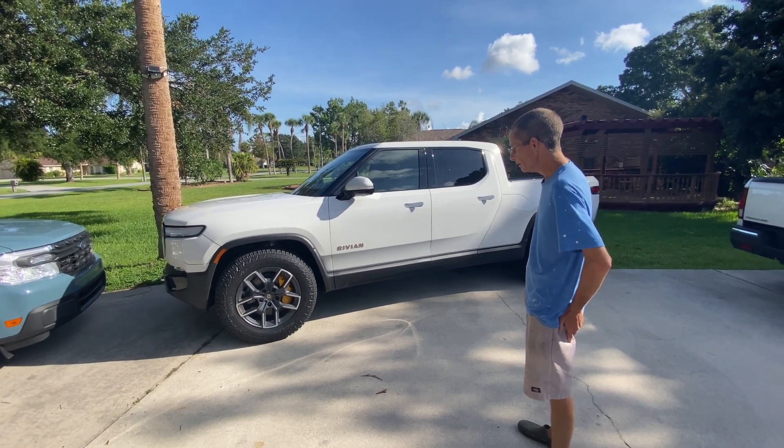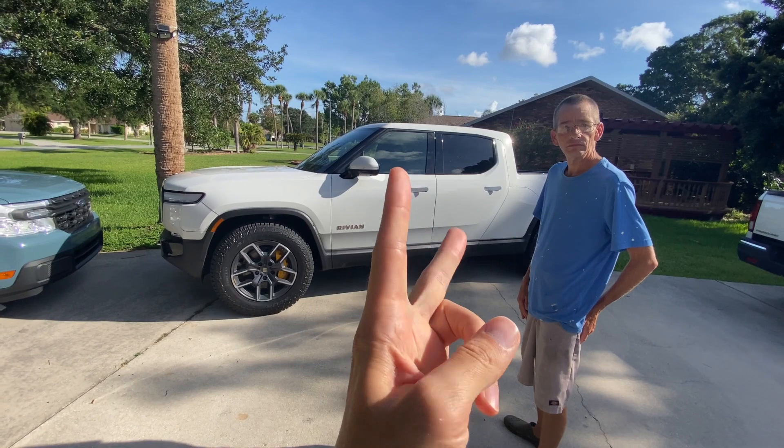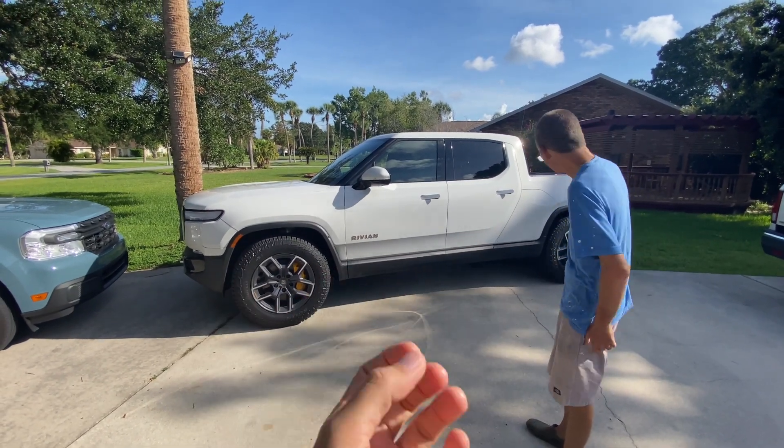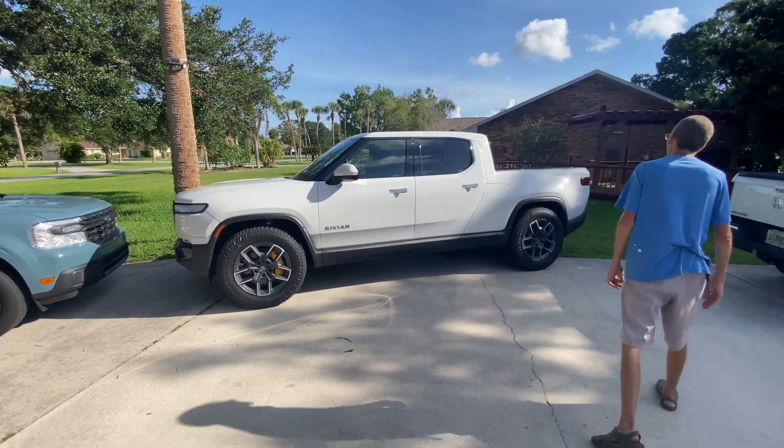There's a motor on every single wheel. In Rivian's marketing videos, they demonstrate tank turns — the truck can rotate 360 degrees more or less while stationary. It's a pretty unique vehicle.